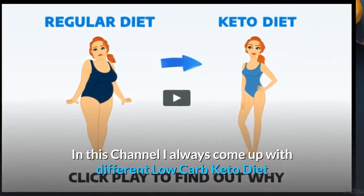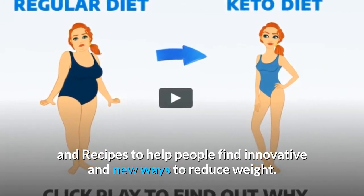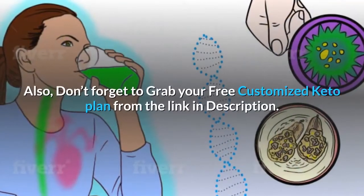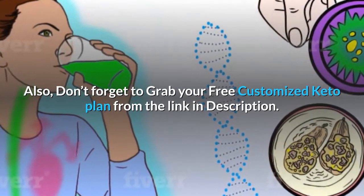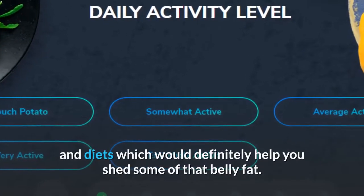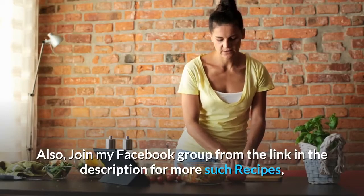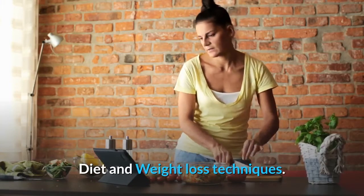In this channel I always come up with different low-carb keto diet recipes to help people find innovative and new ways to reduce weight. Definitely try it on your own and let me know your feedback in the comment section below. Also, don't forget to grab your free customized keto plan from the link in the description. Subscribe to my channel, The Keto World, for daily low-carb recipes and diets which would definitely help you shed some of that belly fat. Like and share the video with your friends, and join my Facebook group from the link in the description for more such recipes, diet, and weight loss techniques.